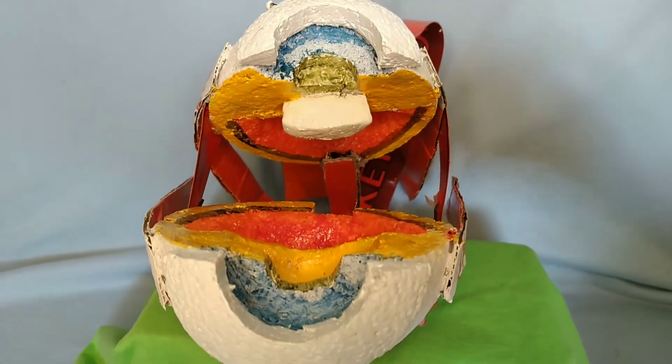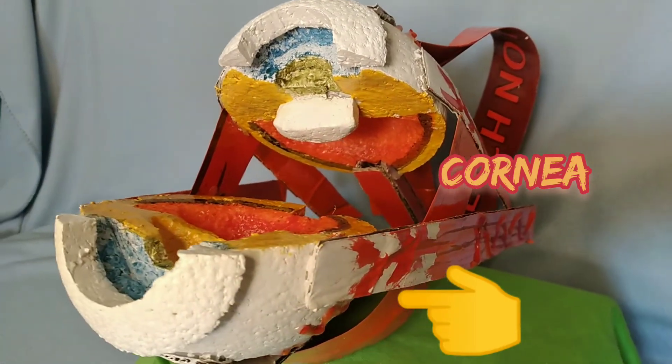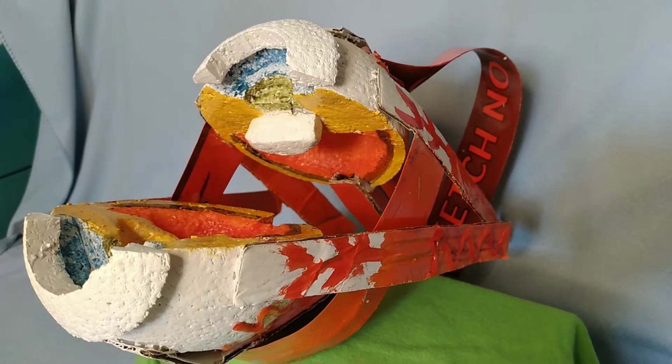And we have the cornea. The cornea is the main transparent refractive apparatus of the eye. It occupies 1/6 of the eyeball.